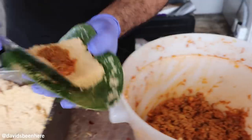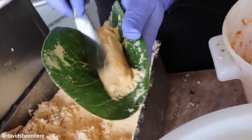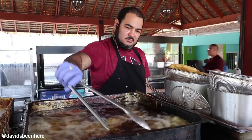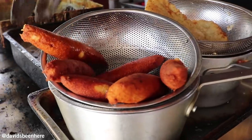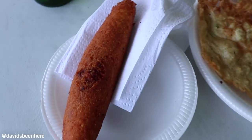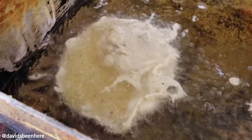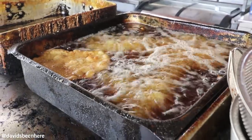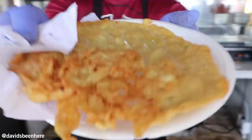We just filmed them making alcapurias. They make two different versions — a crab version and a meat version. Basically it's fried dough with crab meat or beef inside. And then here we have bacalito, which is basically a fried codfish — codfish and some dough thrown in and fried.